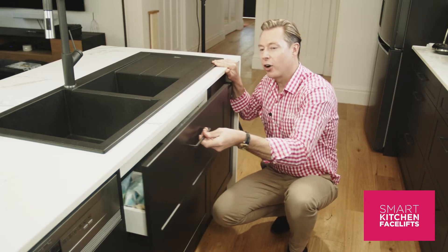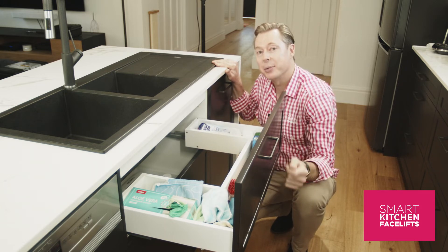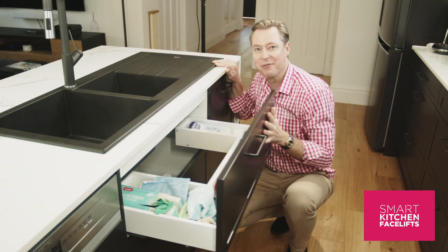Another unique feature of this kitchen are these drawers which are cut around the pipes, which gives you a lot more storage, and the homeowner loves them.